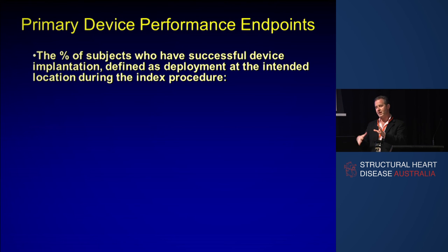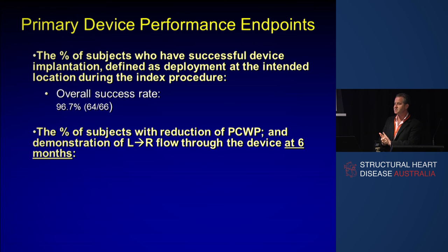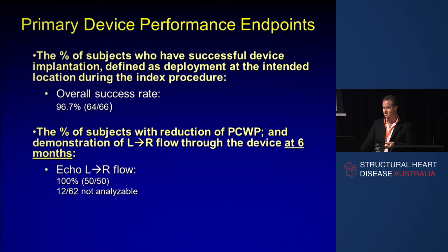We followed them up at 12 months. Our headline data: successful device implantation was achieved in nearly all — there were two that couldn't be implanted, one with a very thick septum and one where the device was mal-deployed but captured by a snare, pulled back over the wire, and a second device put in. The average procedural time from transseptal to device delivery is seven minutes — a very quick procedure. All patients had left-to-right flow through the device, and 71% had reduction of wedge pressure at rest and on exercise at six months.